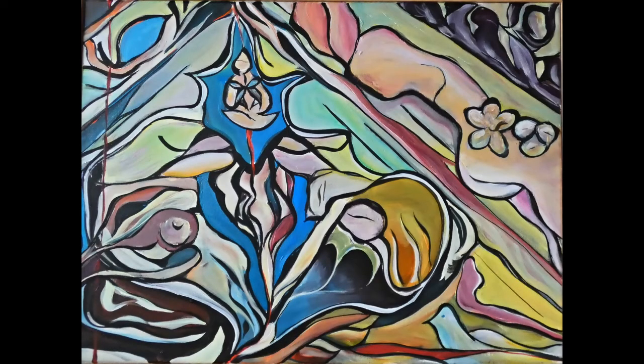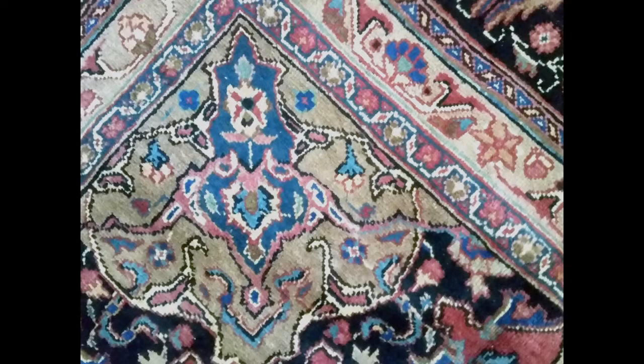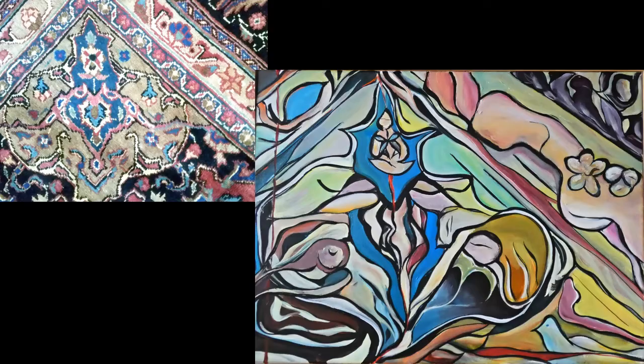Here's the completed work, and if you want to take a minute to look at it without listening to me, just hit pause. Here's the picture from which the painting came. Taking a look there at the carpet, I saw some interesting forms and shapes.